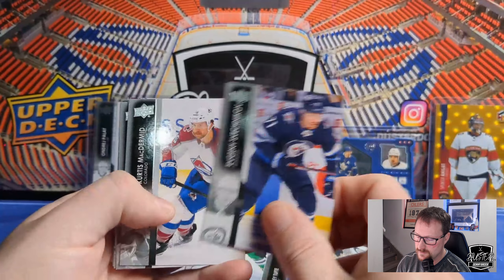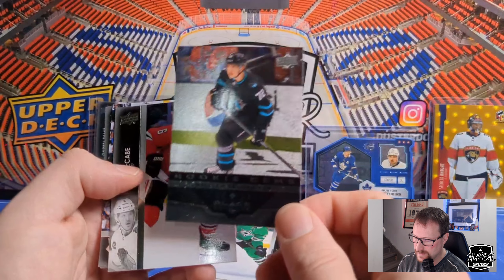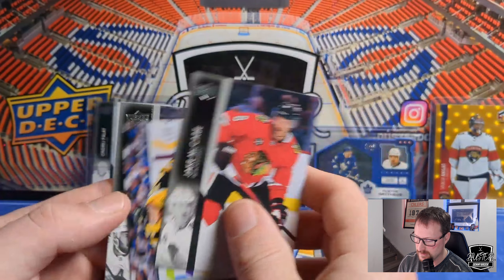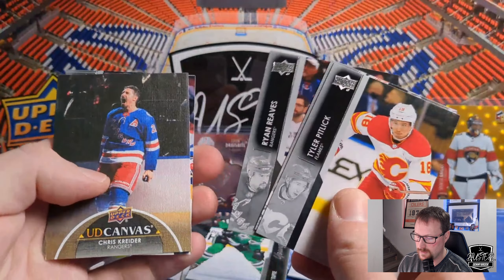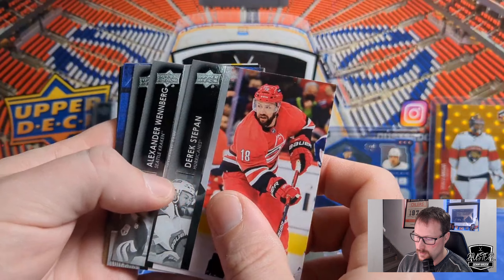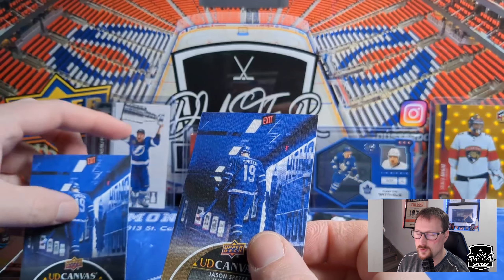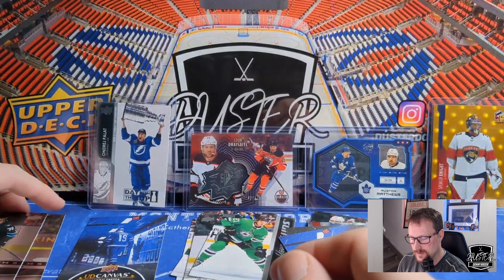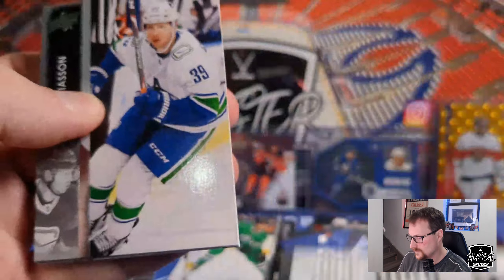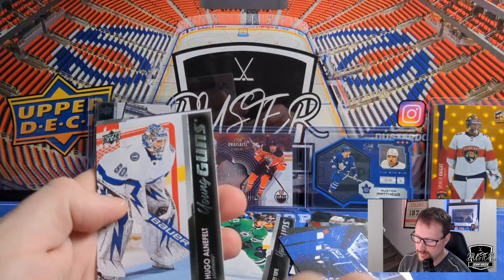Evgeny Svechnikov, Curtis Lazar, Duncan Keith — retired — Cam Atkinson, and another Rookie Gems, a single of William Eklund. I pull a lot of William Eklund. San Jose, Jake McCabe, Nick Foligno, and Jason Dickinson. Tyler Pitlick, Michael Raffl, Ryan Reaves, and Canvas Chris Kreider. Patrick Nemeth, Robert Hagg, John Merrill, Trevor Lewis. Derek Stepan, Alexander Wennberg, Zach Hyman, and now I know for sure that the other one is a Black Canvas — because there's your regular Canvas of Jason Spezza. Then David Savard, Andre Burakovsky, Hayden Fleury, one of the Inaugural Game cards, and Dougie Hamilton.